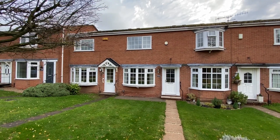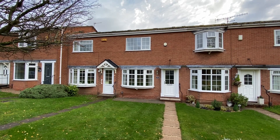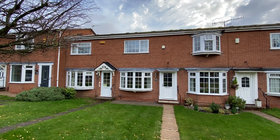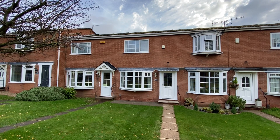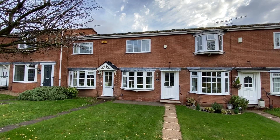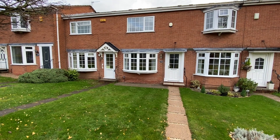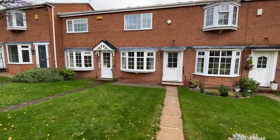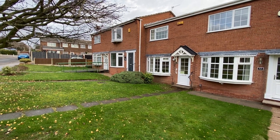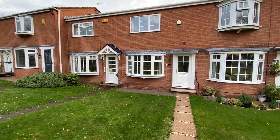We're here on the highly sought-after Wymond Close in Arnold for a video tour of this two double bedroom mid-townhouse, offered to the market with no upward chain and ideal for a first-time buyer or for those looking to downsize. Starting at the front of the property, we have a lawn front garden and a path leading up to the main entrance door. In terms of off-street parking, there is a service road just to the left which takes us around to the rear where we have a communal parking area.